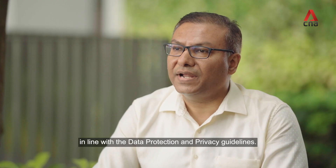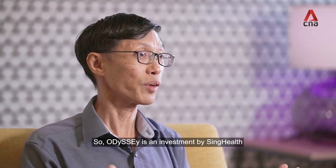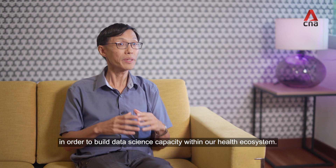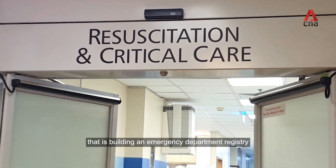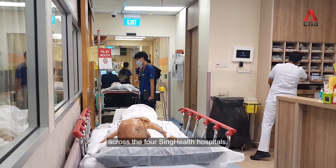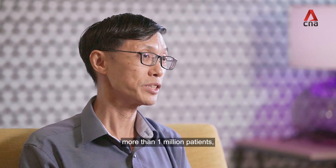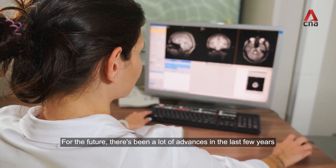We have meticulously designed the data protection measures in line with data protection and privacy guidelines. Odyssey is an investment by SingHealth and both the operations and research community to build data science capacity within our health ecosystem. Currently, we have a large project building an emergency department registry across the four SingHealth hospitals, including 10 years of historical data and more than one million patients.